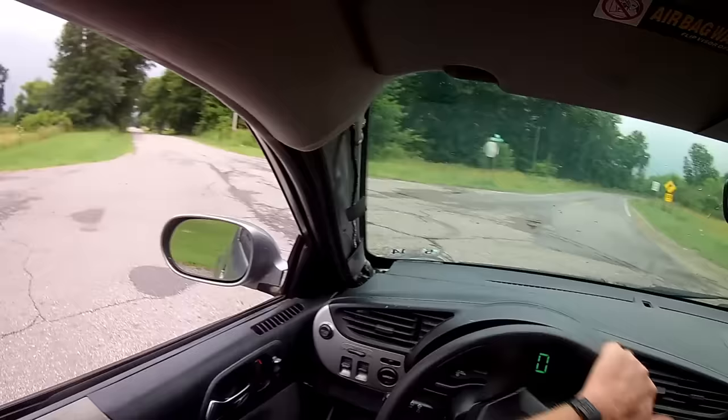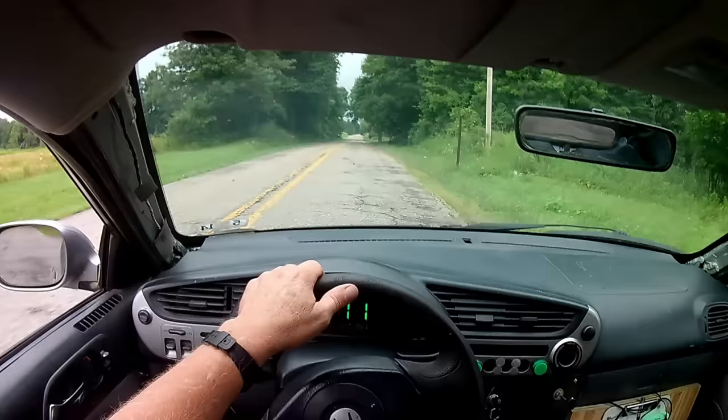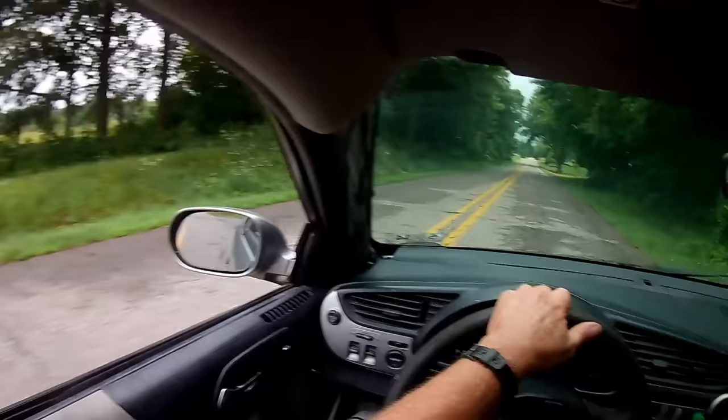Don't worry — there'll be plenty of future videos. I have to admit, this car is a real hoot to drive. Basically, when you're behind the wheel, you have to give the car everything you've got, and then some. This is definitely the coolest go-kart I ever built, and it's street legal too.